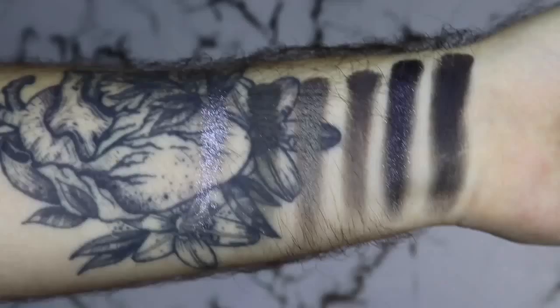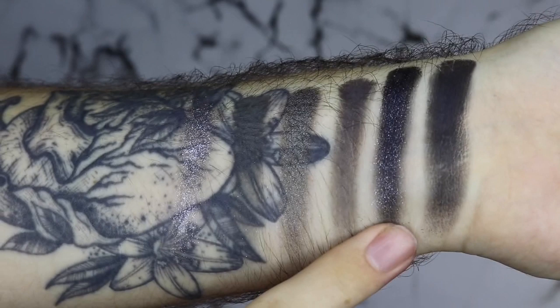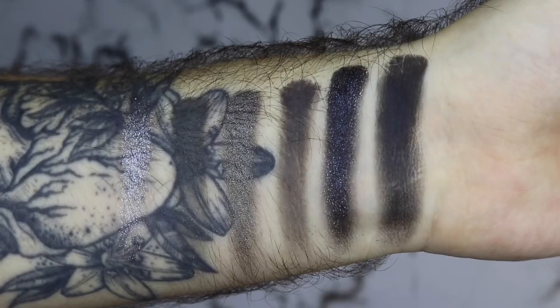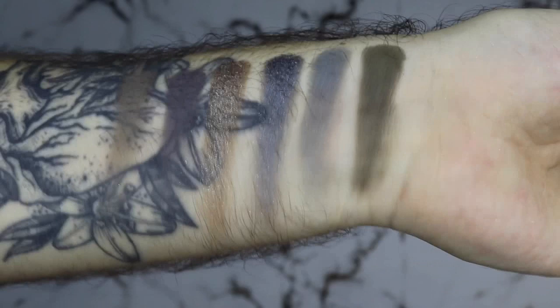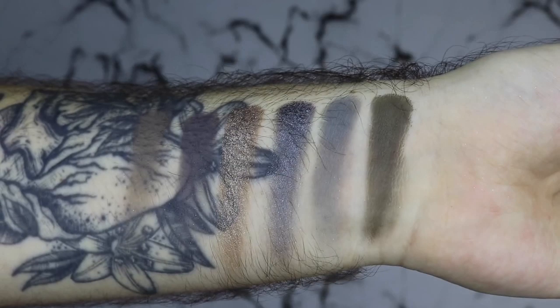Okay, let's get into the swatches. Here is the first row: we have Purse, Angel of Death, Grave Digger, Death Certificate, R.I.P., and Pallbearer. You can screenshot them if you want to know the swatches. Here is the next row, starting from this side: Inheritance, Wednesday, Mortuary Beautician, Last Look, Solemnly Swear — I love that one, it just reminds me of Harry Potter — and The Morgue.